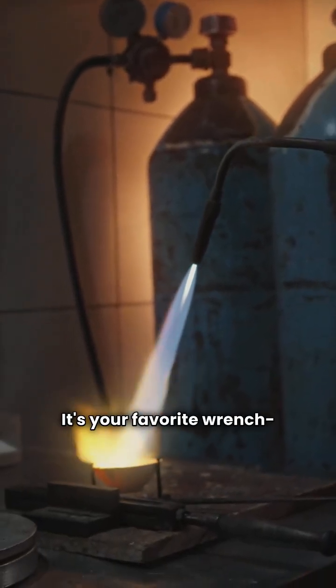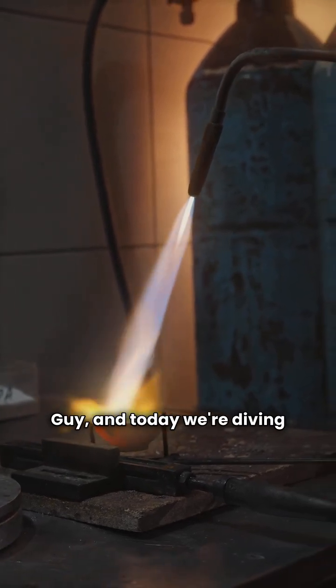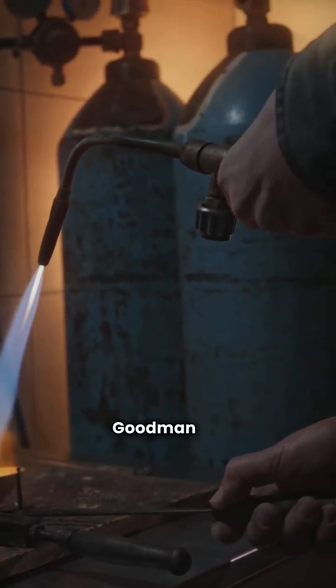What's up, folks! It's your favorite wrench turner, the HVAC repair guy, and today we're diving into a showdown: Goodman versus Trane gas furnaces. This is all about the specs, so if you're investing in a new furnace, stick around.